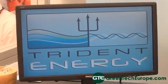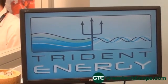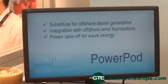Why the name Trident Energy? Trident — Neptune's Trident — for under the sea, and Energy because that's the business we're in.